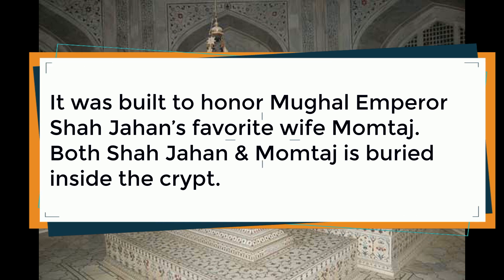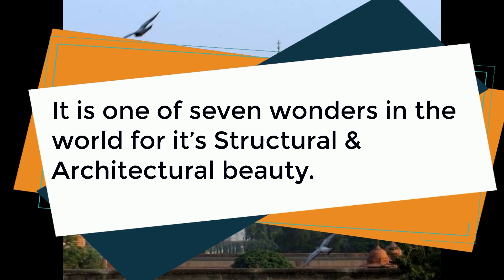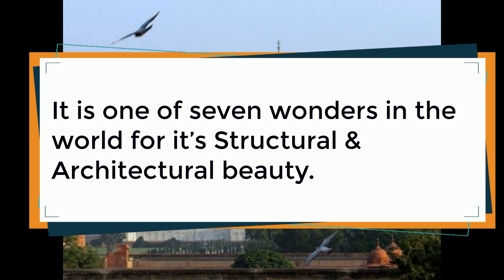It was built to honor Mughal Emperor Shah Jahan's favorite wife, Mumtaz. Both Shah Jahan and Mumtaz are buried inside the crypt. It is one of the Seven Wonders of the World, recognized for its structural and architectural beauty.